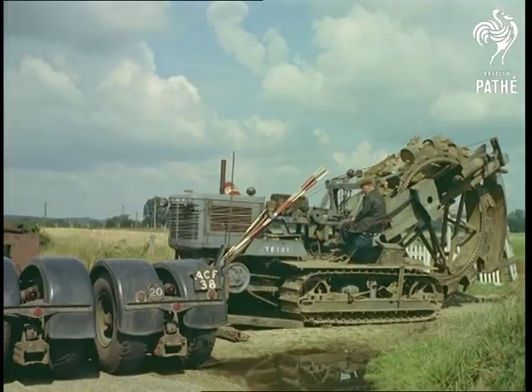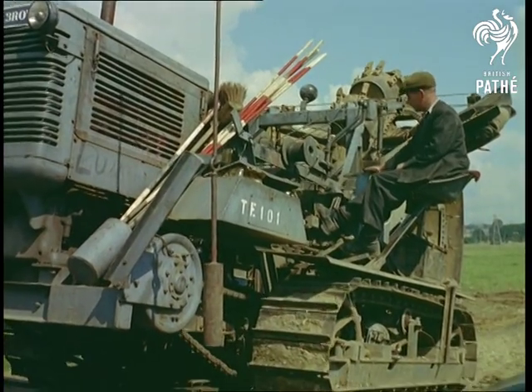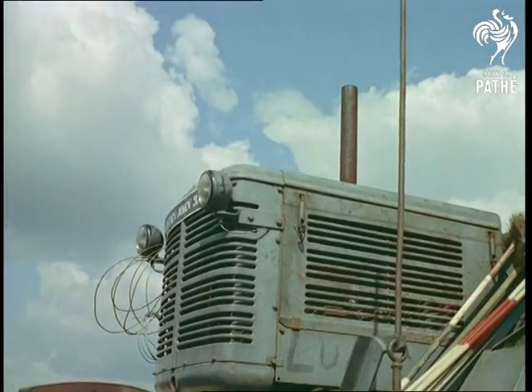Because of a law which prohibits giant tracked vehicles from using public roads, the 10-ton trenching machine has to be loaded onto a transporter, even for a journey of only a few hundred yards. As you can imagine, the loading and then almost immediately unloading again is a full-scale operation in itself.